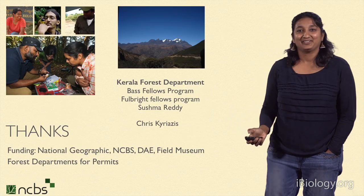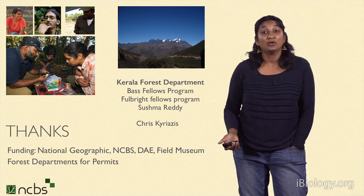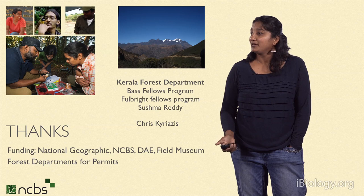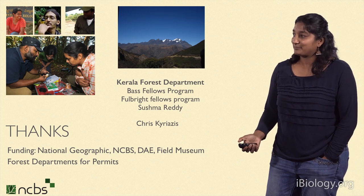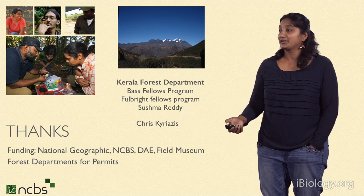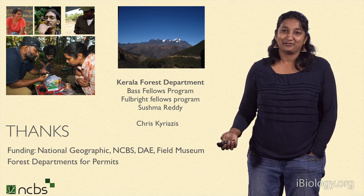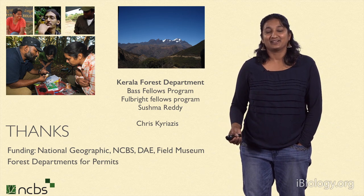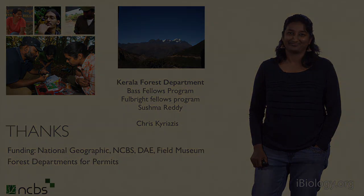I'm going to stop here and thank our various funding sources. We work in natural areas in collaboration with forest departments, and we've been very lucky to have good support. Much of this work has been done in collaboration with Sushma Reddy and several others. We've had funding from National Geographic, the Department of Atomic Energy, the Field Museum, and several other places. I'd also like to thank my parent institution, NCBS. Thanks for listening.